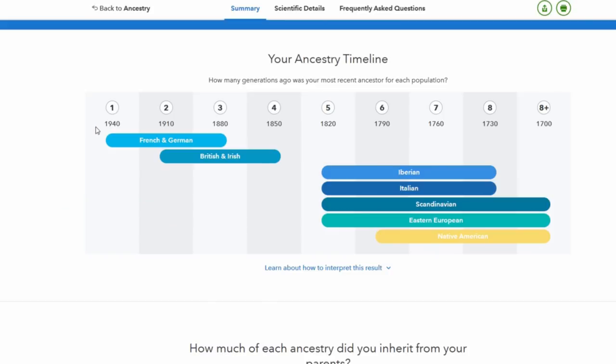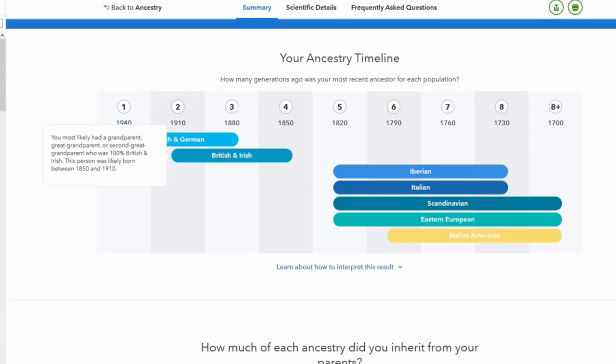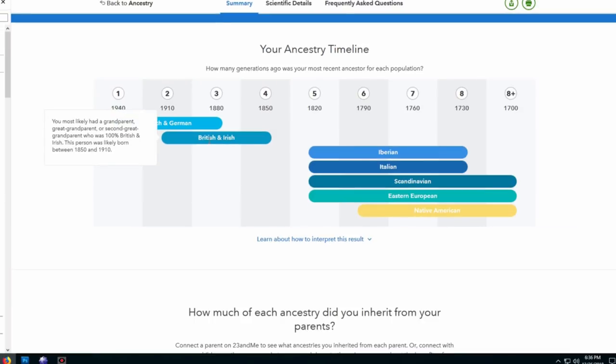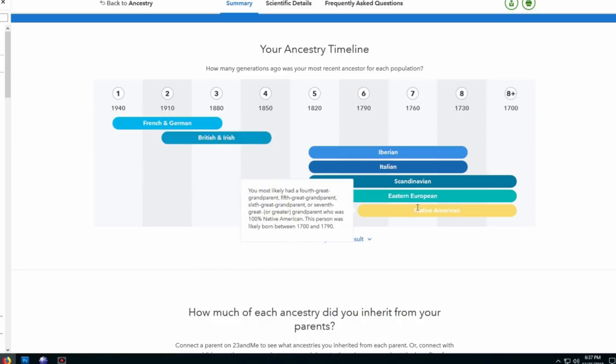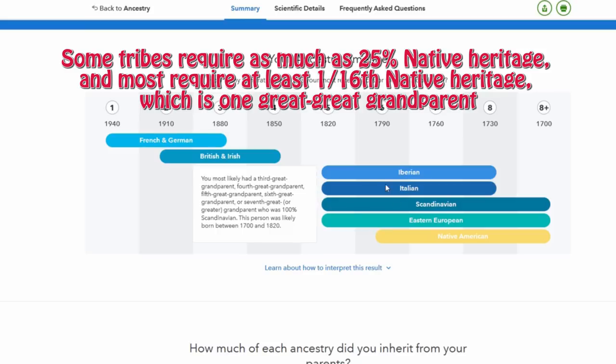Here's my timeline. I don't know what this means, but my French and German — you most likely had a grandparent or parents who was 100% French and German between 1880 and 1940. And over here, I most likely had a grandparent, great grandparent, or second great grandparent who was 100% British and Irish, likely born between 1850 and 1910. And way over here, I've got my Native American right here around 1700. Do I qualify for Native American benefits?